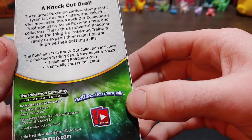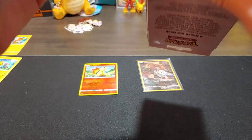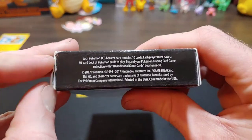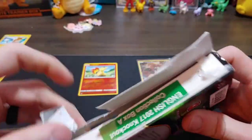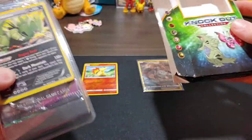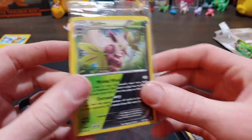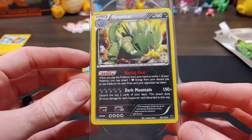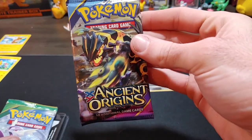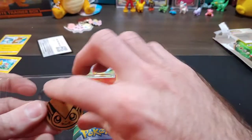Let's get into the Tyranitar Knockout deck — it's from 2017, it says so on the back. I've never opened one of these. Come on, what's in here? First off we get a Shiftree holo — looks like there's another card. Tyranitar — is that a promo? Not a promo card. And we get an Ancient Origins pack and a Roaring Skies pack — those are awesome packs! This is for the Knockout collection, and then a Victini coin.